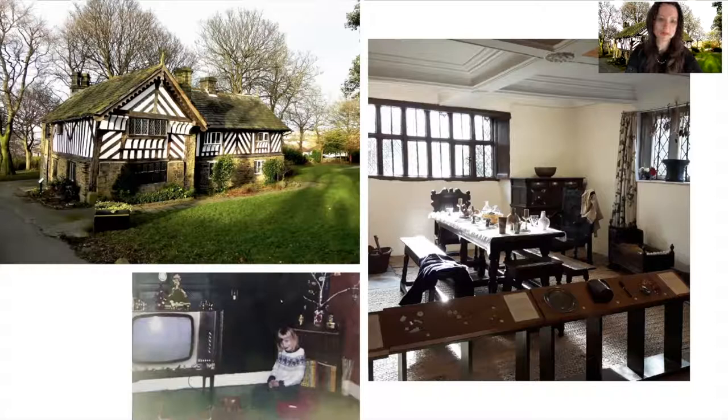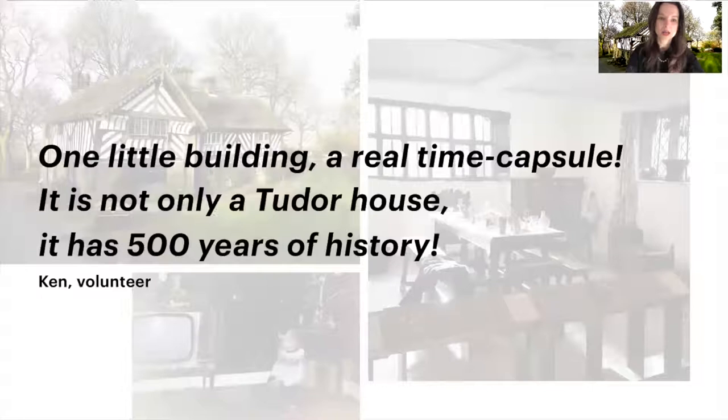If you come to Bishop's House today, you will see an old and beautiful building and mostly learn about the Tudors. But Bishop's House is more than a Tudor house — it's a real time capsule with 500 years of histories, as it was someone's house across the centuries. As in many other house museums, the museum volunteers are the gatekeepers and the storytellers of the many stories and anecdotes of the place.